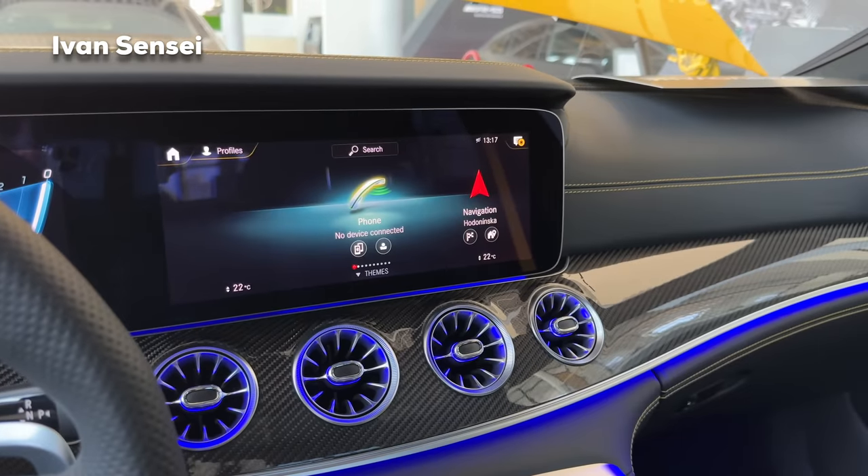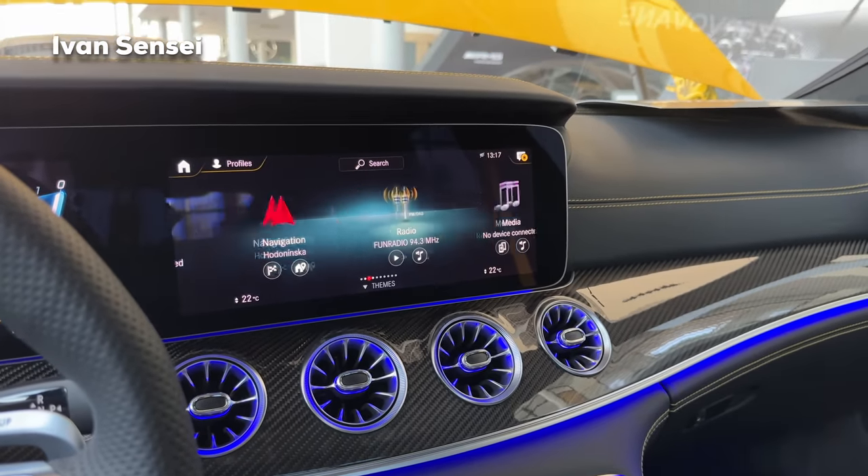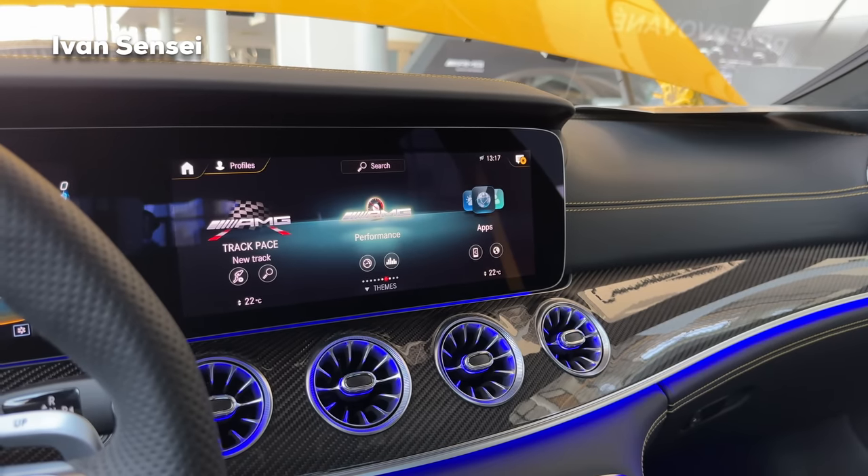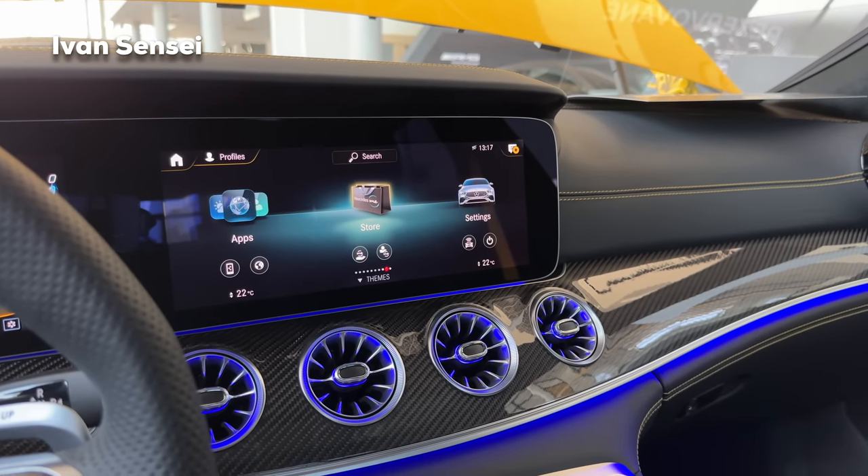Here we have the infotainment menus: Phone, Navigation, Radio, Media, Comfort, Track Pace, Performance, Apps, Store, and Settings.